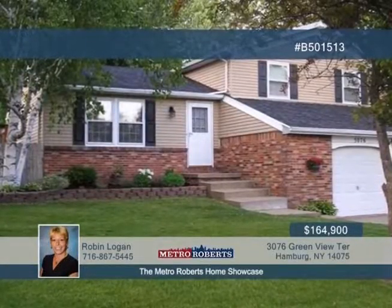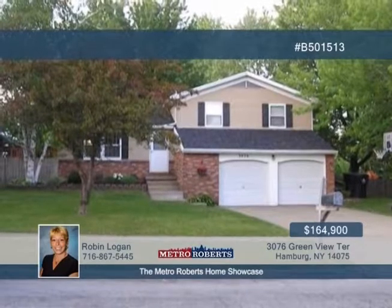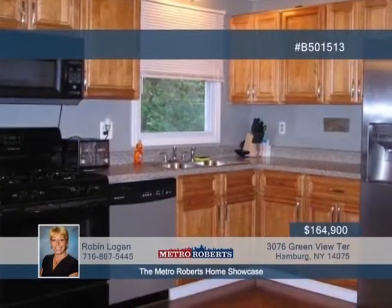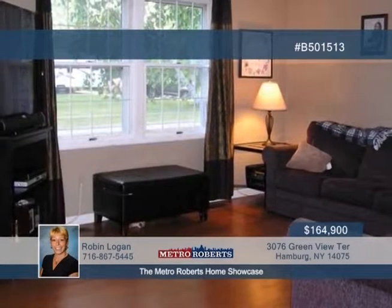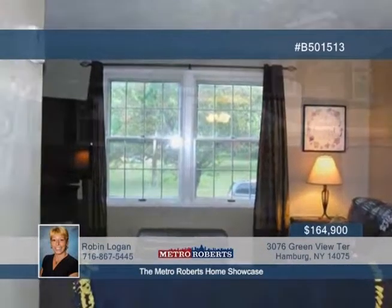Don't miss out on this three-bedroom, one-and-a-half-bath raised ranch in a well-sought-after neighborhood. The roof, central air, and furnace have been recently updated. The updates continue in the kitchen and dining room combo. Step downstairs and relax in the basement's very comfortable family room. A sliding door in the dining area leads you out to a large deck overlooking the fenced yard and above-ground pool. You have nothing to do but move in. Give Rob Logan a call today and arrange a tour.